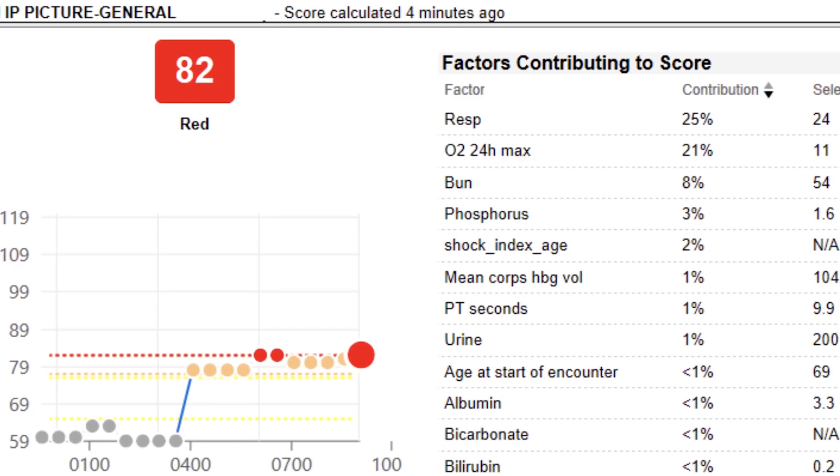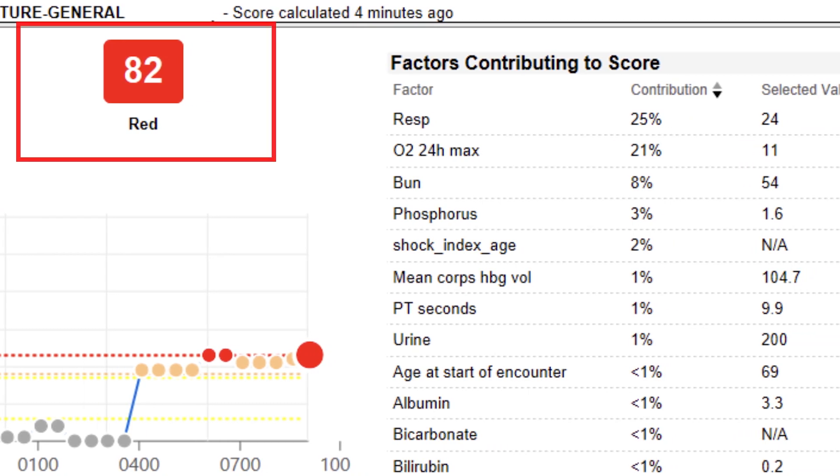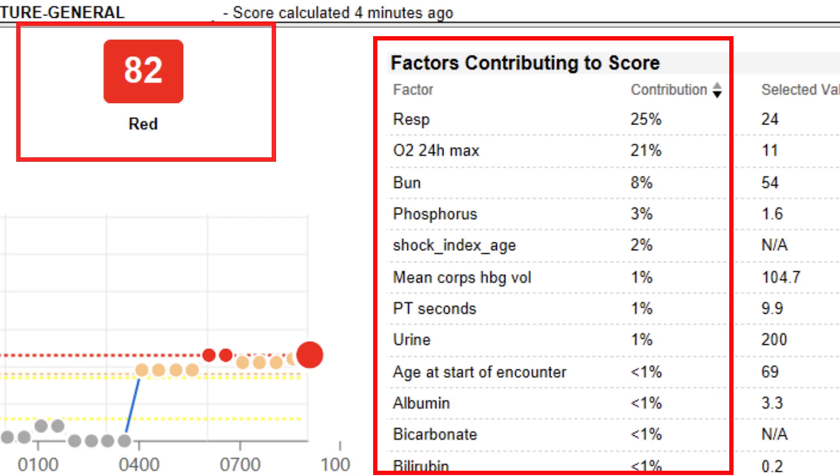PICTURE is a suite of machine learning tools that passively and accurately predict patient deterioration, giving clinicians up to 30 hours of advanced warning. PICTURE uses electronic health record data to identify a patient's risk of deteriorating and provides both a score and an explanation to help inform clinical decision-making.